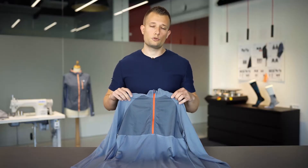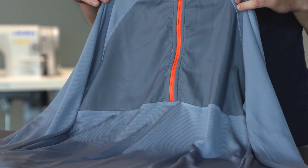The front area has a woven mesh at the top. This is made to protect you against wind and harsh weather.